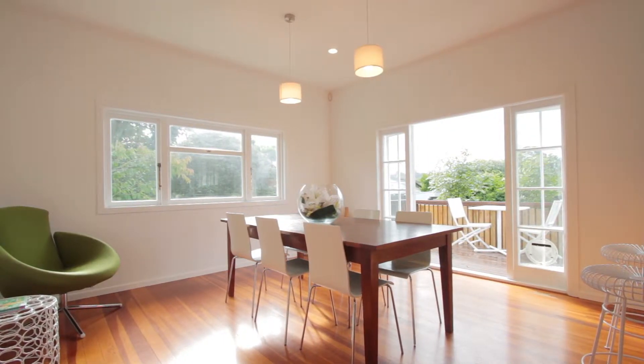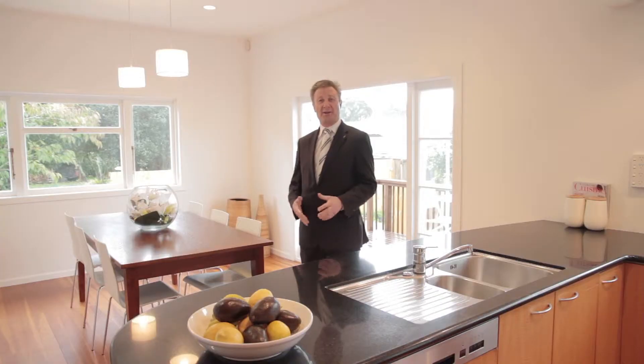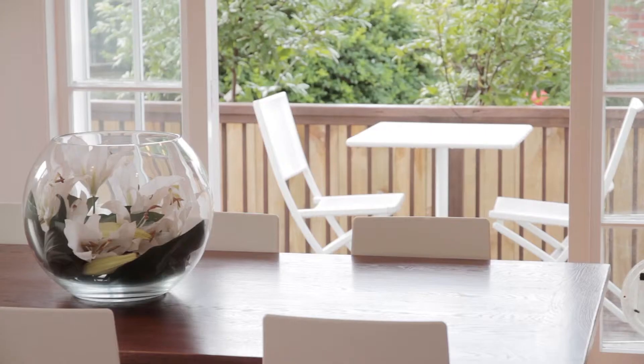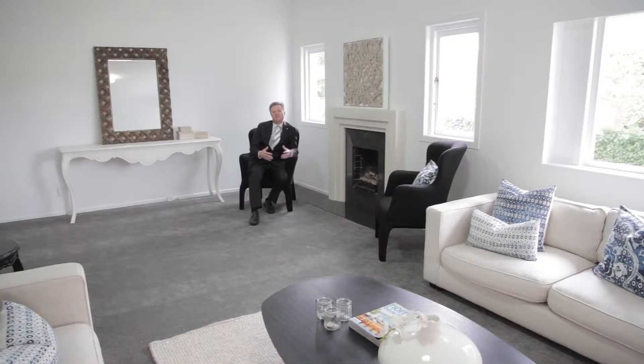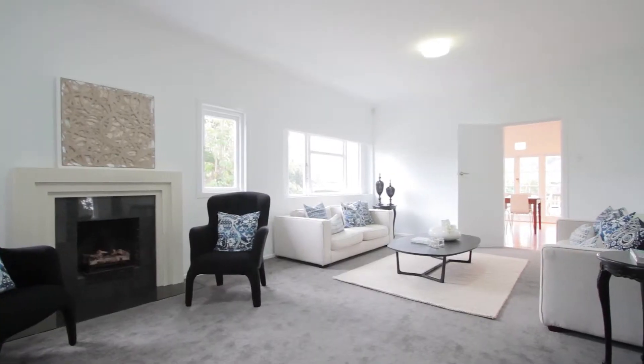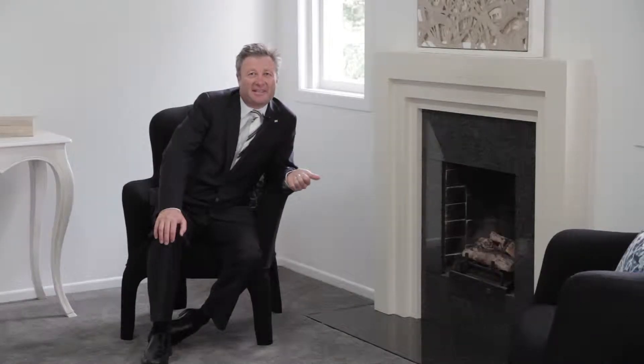It's a fantastic family home and it's got two separate living areas. This one that I'm in right now, you can see, is a brilliant open plan leading out onto a small deck. There's a massive separate living area, ideal for the family and entertaining. And right next to me is a feature gas open fireplace.